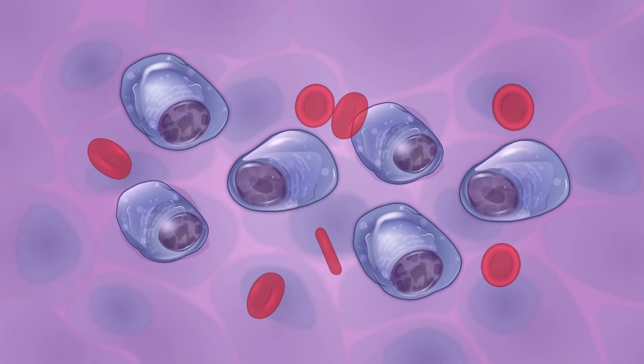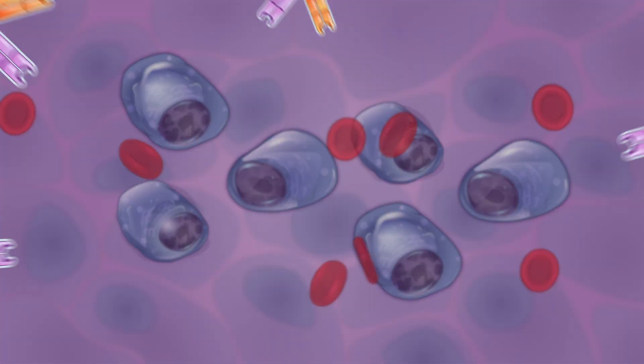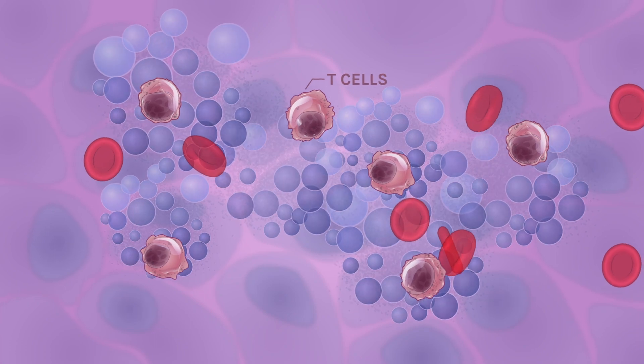Treatment of multiple myeloma has dramatically changed in recent years, thanks to the development of new immunotherapies. Immunotherapies are a group of treatments that harness the power of your own immune system to help kill cancer cells.